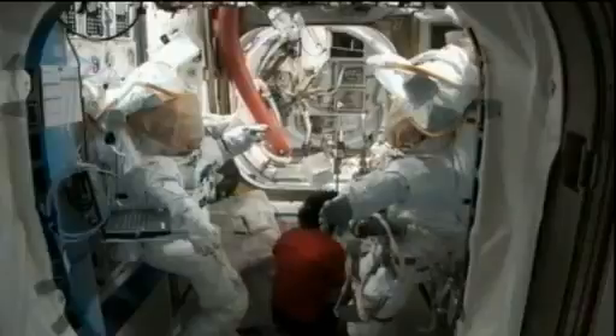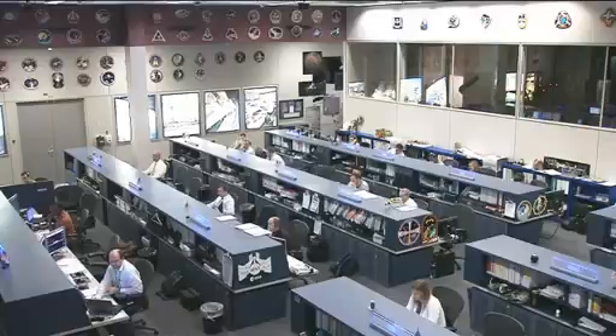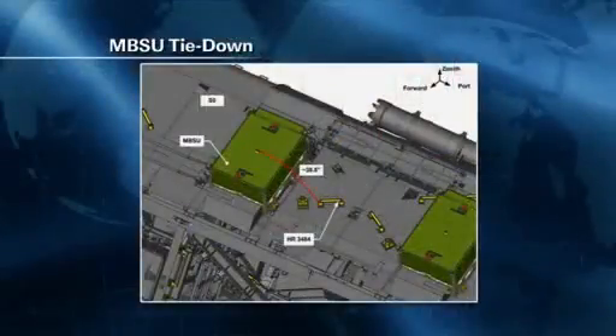The first step in tomorrow's spacewalk will be to remove the MBSU from the cold plate it is currently sitting on. It was temporarily tied down with a tether at the end of last week's spacewalk when it became clear that bolting it down would not be successful. A graphic shows the green side — MBSU number one on the truss — and the handhold piece of metal that the MBSU is currently tied onto with a strap indicated in red.